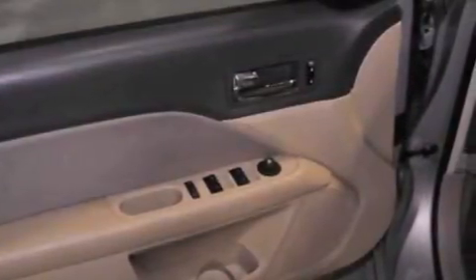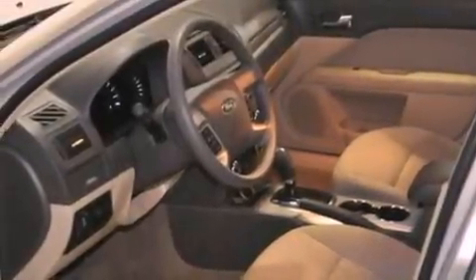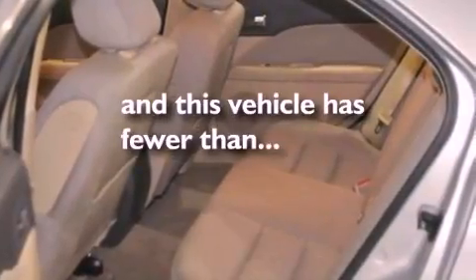Also included are 17 inch wheels, a security system, an anti-lock braking system, full power accessories, and this vehicle has fewer than 32,000 miles on the odometer.